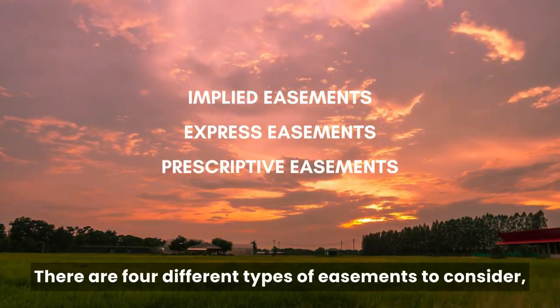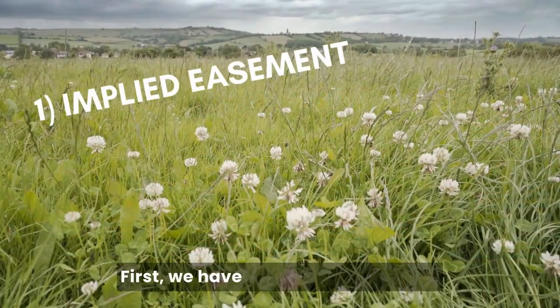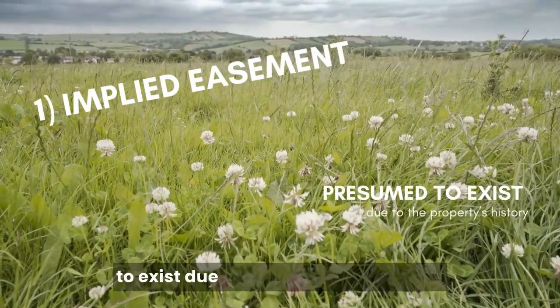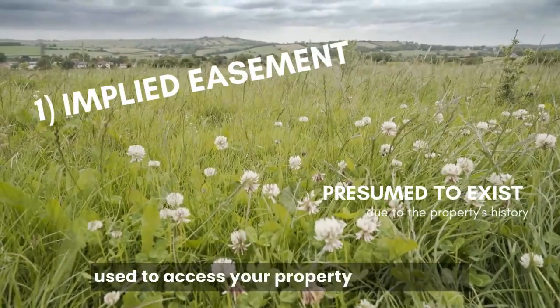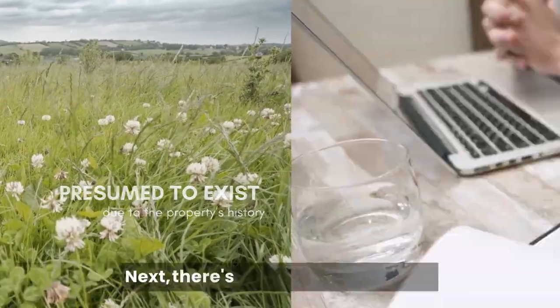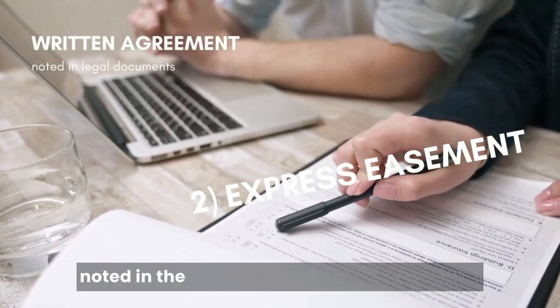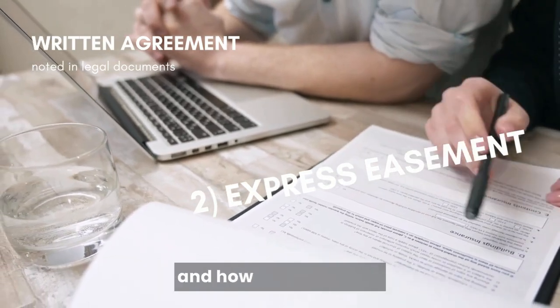There are four different types of easements to consider, with some being easier to obtain than others. First, we have an implied easement — this isn't written in any document but is presumed to exist due to the history of the land. For example, if a route has been used to access your property for decades, it might be considered an implied easement. Next, there's an express easement, which is a written agreement between two parties usually noted in the deed or another legal document. It explicitly states what the easement is and how it will be used.